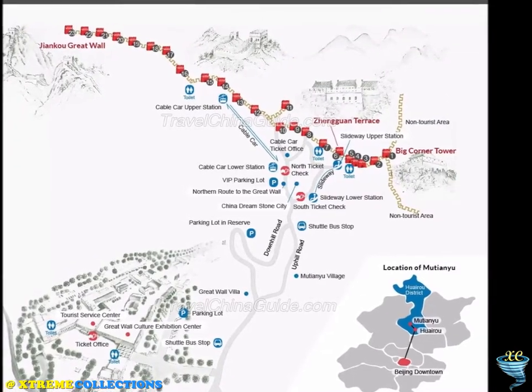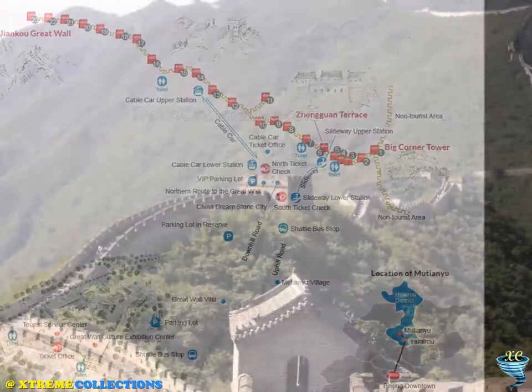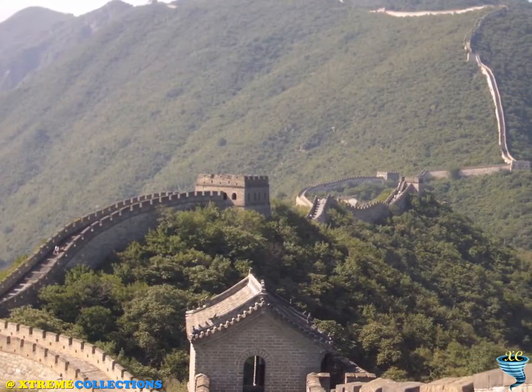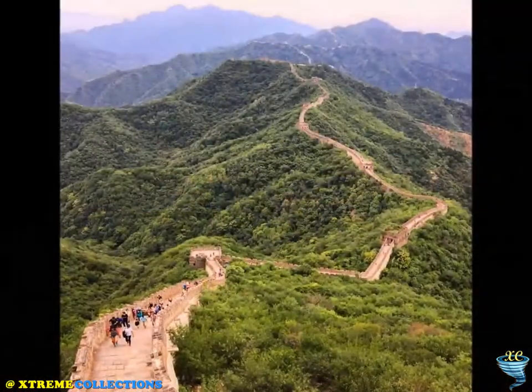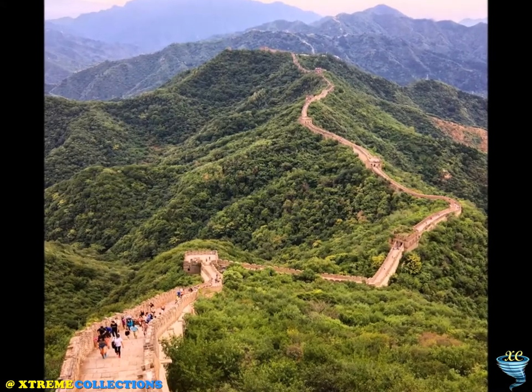First built in the mid-6th century during the Northern Qi, the Mutianyu section is older than the Badaling section of the Great Wall. During the Ming Dynasty, under the supervision of General Xu Da, construction of the present wall began, building over the previous wall.